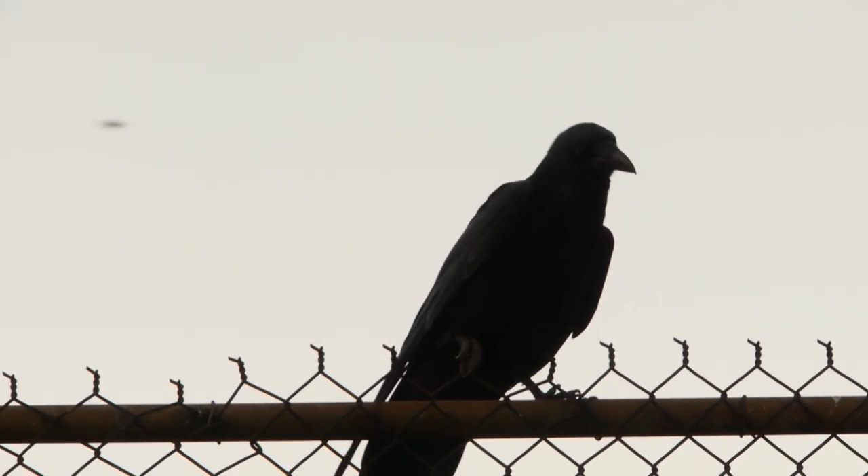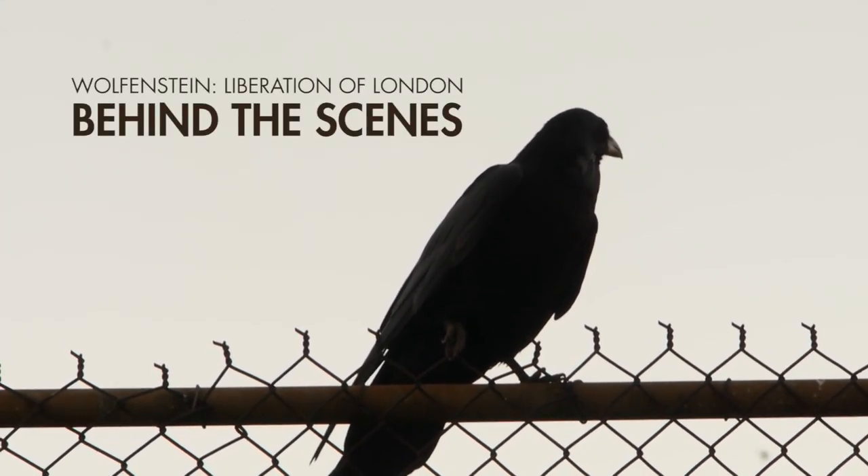What's up guys? Welcome to Behind the Scenes for Wolfenstein: Liberation of London. Wolfenstein is one of my favorite games — one of my all-time favorite games. Return to Castle Wolfenstein, I played that game a ton when I was a kid. I hope you guys enjoy the behind the scenes. Let's do this.